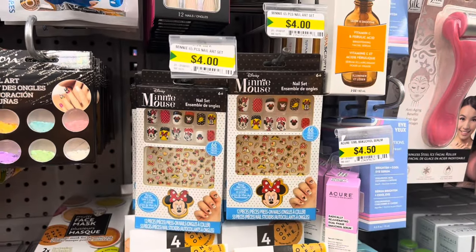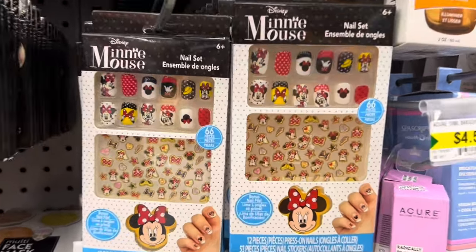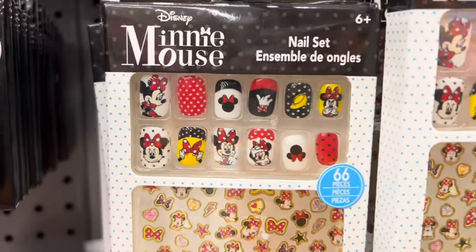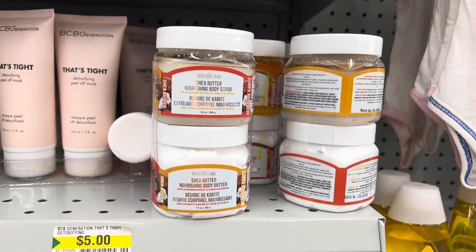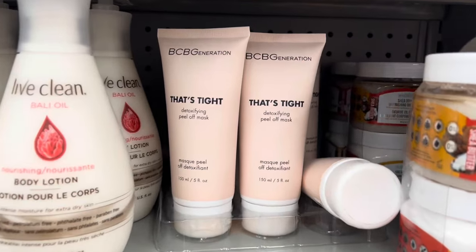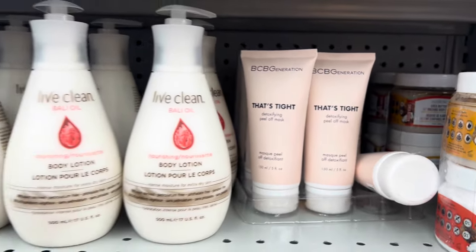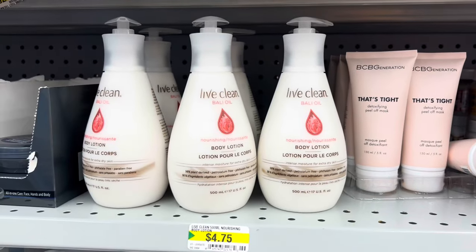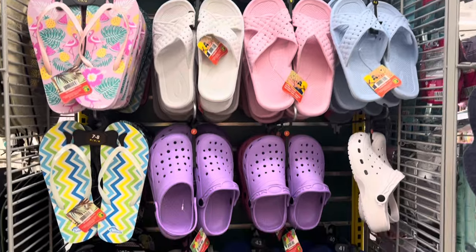Look at these Mini Mouse nail sets — so cute, four dollars! Such a great idea. They also had the shea butter and BCB Generation tight peel-off mask. There's some Live Clean body lotion, and the sandals are on the walls — these are not going to last long.